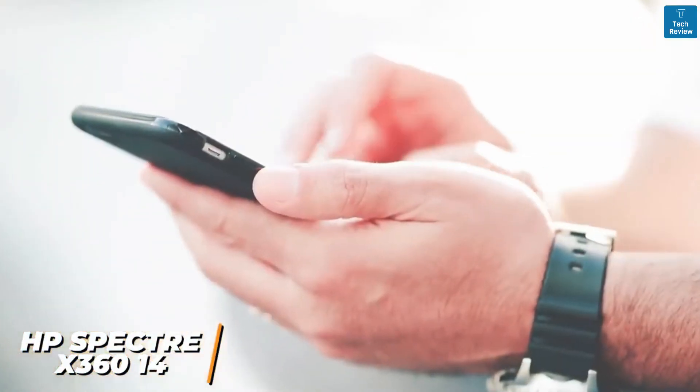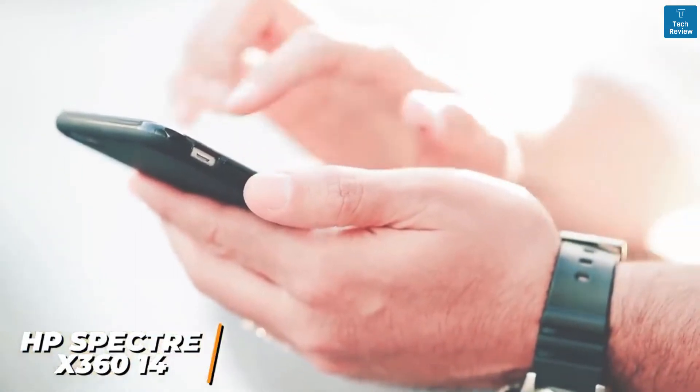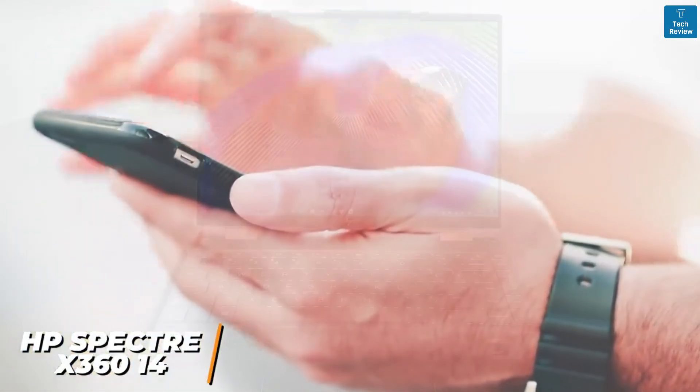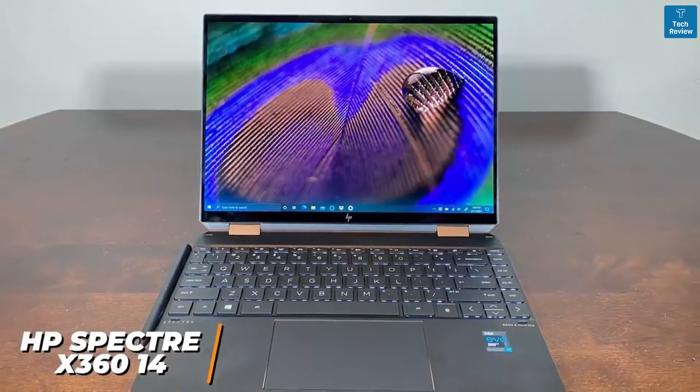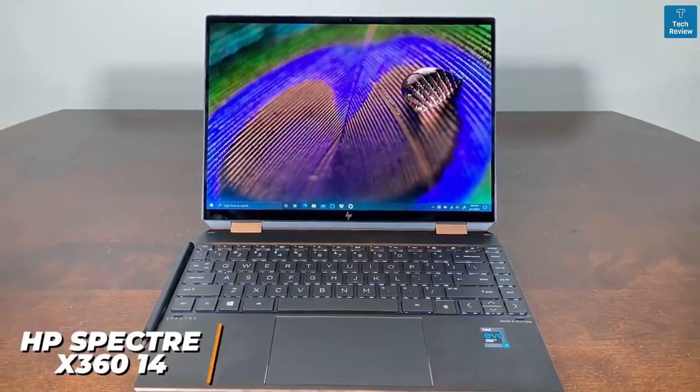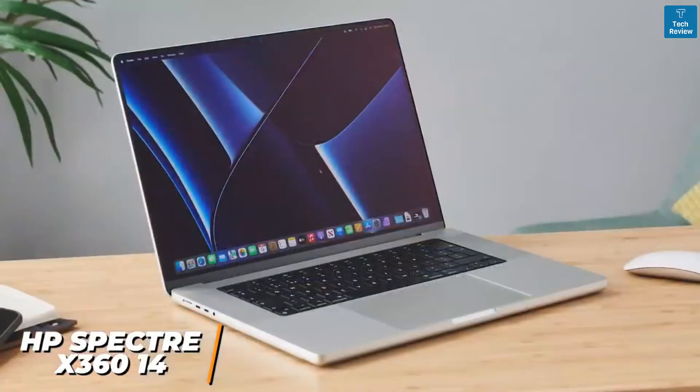It also supports HP Quick Drop so you can easily transfer files from your computer to your other devices. The HP Spectre x360 14 offers impressive processing power considering its portable size, though it lacks the processing power of Apple's latest MacBook Pro, which is up next.